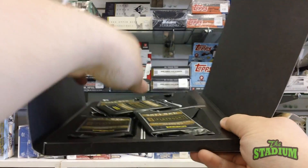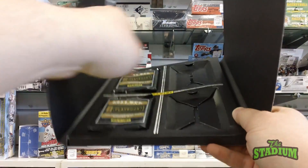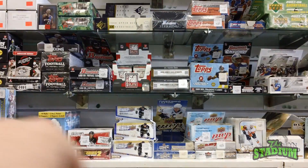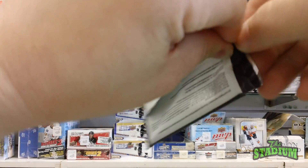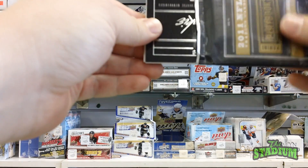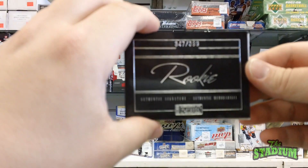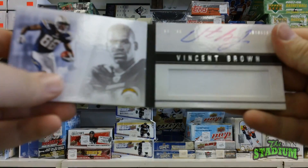We've got a checklist, and then we have our four individual packs inside. First, we have our rookie booklet card. It is numbered out of 399, and it is Vincent Brown.